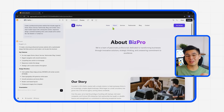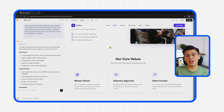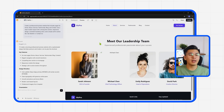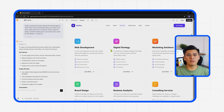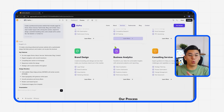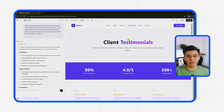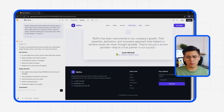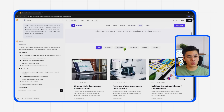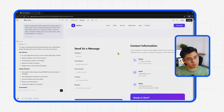The about page already has a space for the company's mission and values, while the services page displays clean, well-spaced cards for each offering. Testimonials are presented in their own section with sample quotes and star ratings, giving the page an authentic touch. There's also a pre-built blog page with post placeholders and a contact page that includes a working form right out of the box. Everything looks well built from the start — typography is clean and professional, the color palette follows modern corporate tones like navy, gray, and white, and every link in the navigation bar works perfectly.